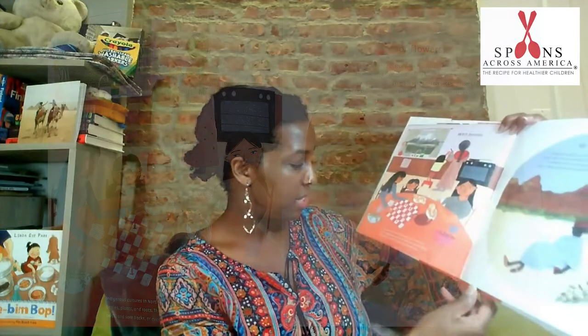Tea with berries or flowers. Indigenous cultures in North America prepare tea from berries, plants, and roots. These can be used to treat fevers, colds, and sore backs, or even to help people sleep. While the hibiscus plant is originally from West Africa, it is enjoyed around the world. In South Sudan, hibiscus tea is made with hibiscus petals. It tastes tart like cranberries and is served hot or iced, and sometimes sweetened.